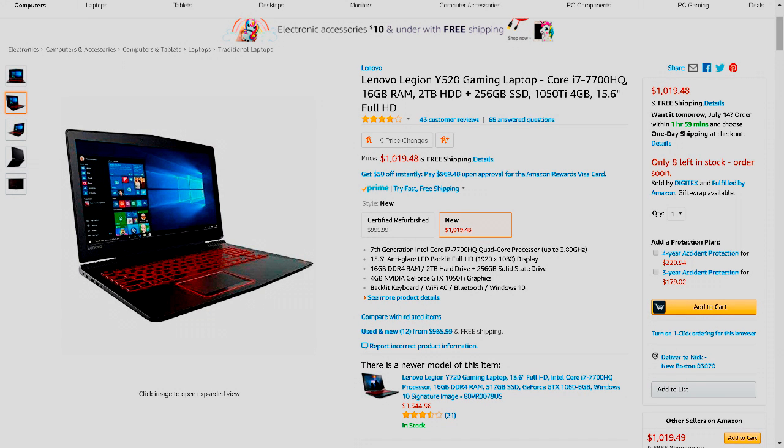Hey, what is going on guys? It's Witch Tech here, bringing you the best laptop for $1,000. I've been doing PC builds lately, but what I haven't considered is that some people do really want laptops, so that's why I'm doing a best laptop video.